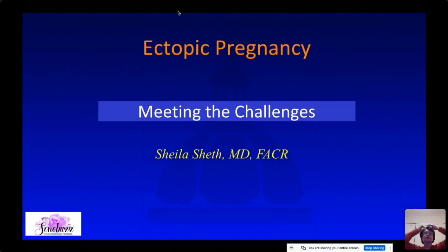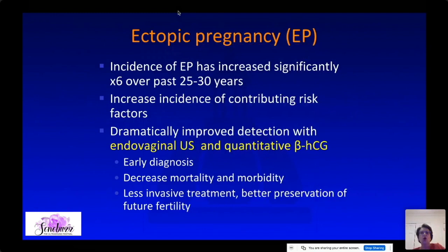This last lecture is on ectopic pregnancy. I'm going to focus on the perhaps less common aspects of ectopic pregnancy — the less common locations. The incidence of ectopic pregnancy has increased significantly over the past several years.